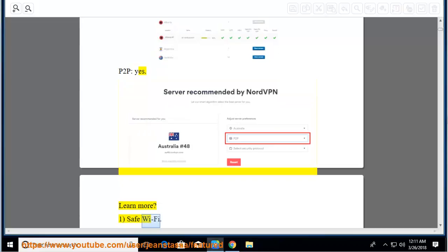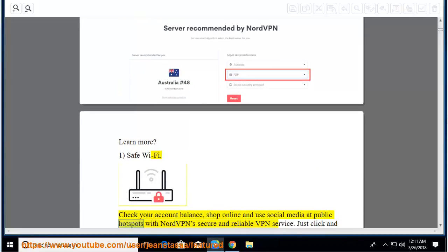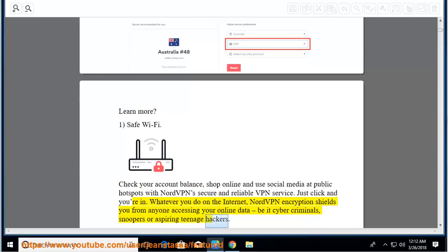Safe Wi-Fi: check your account balance, shop online, and use social media at public hotspots with NordVPN's secure and reliable VPN service. Just click and you're in. Whatever you do on the internet, NordVPN encryption shields you from anyone accessing your online data, be it cybercriminals, snoopers, or aspiring teenage hackers.